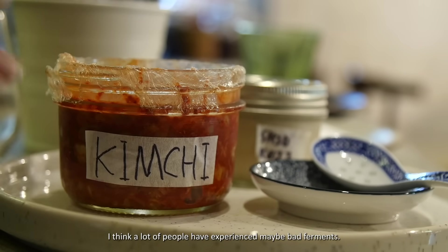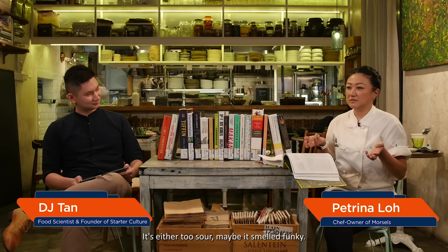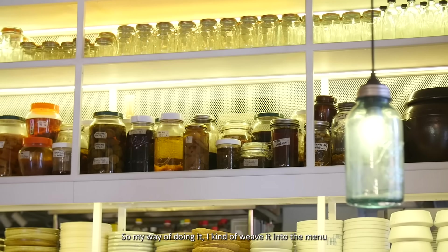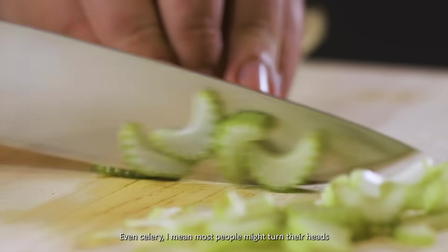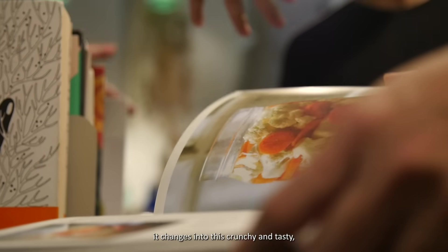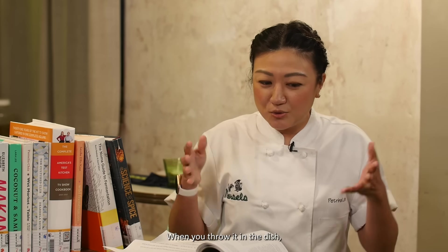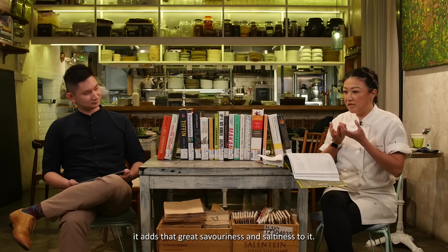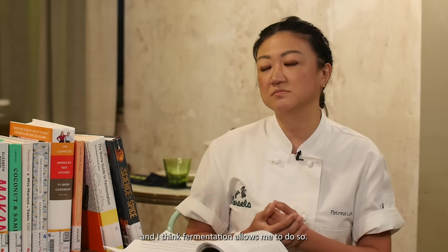A lot of people have experienced bad ferments — it's either too sour or not funky enough. My way of doing it is to weave it into the menu without people really knowing. Even celery — most people turn their heads away from it — but when you ferment it, it changes to this crunchy, tasty thing. When you throw it in instead of just salting, it adds great savoriness and saltiness. That's really how I like to cook here — layering flavors — and fermentation allows me to do so.